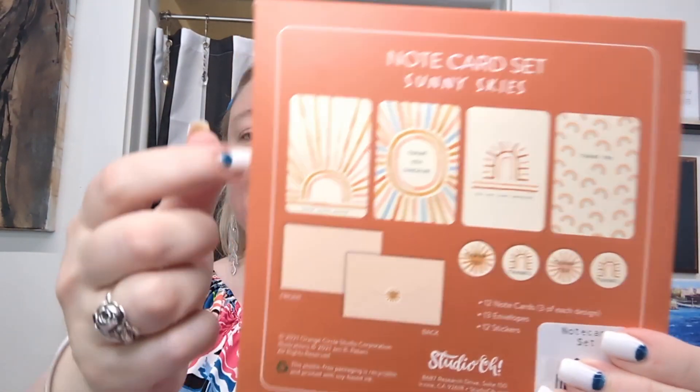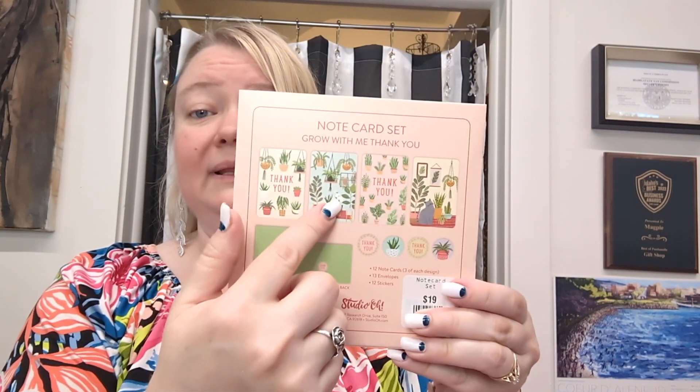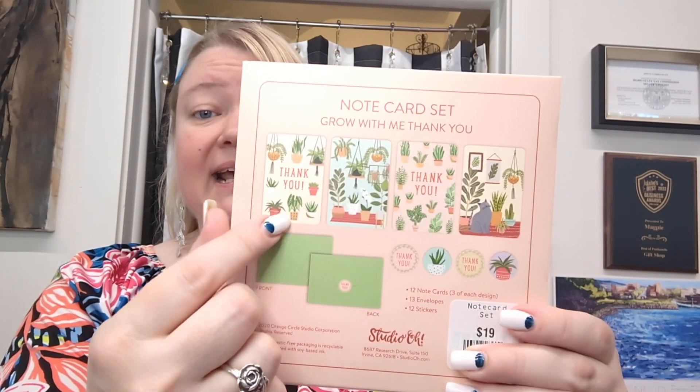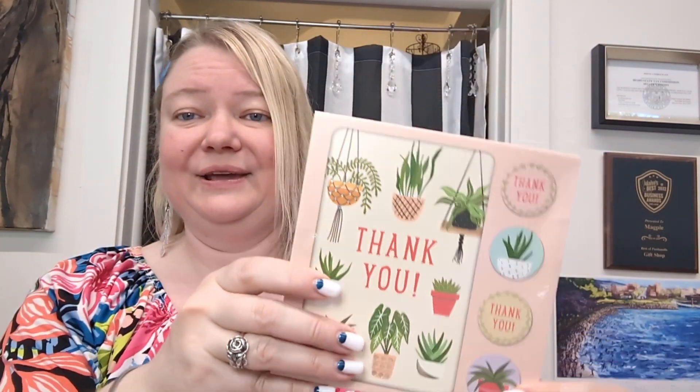We have the Tiny Treasures, we have Sunny Skies — these are absolutely adorable designs. And then Grow With Me. The cool thing about the Grow With Me is they actually have two that are blank, so you have two designs that have the thank yous and two that don't. That follows through with the stickers: two thank you stickers and two non-thank you, which gives you a little bit of extra flexibility.